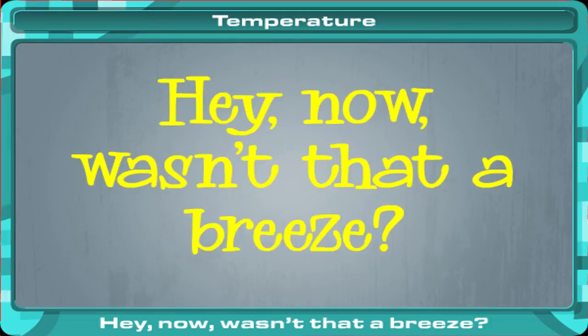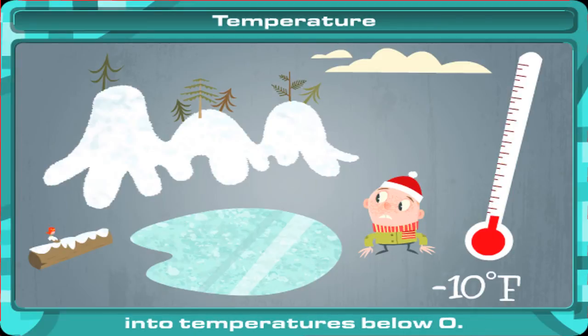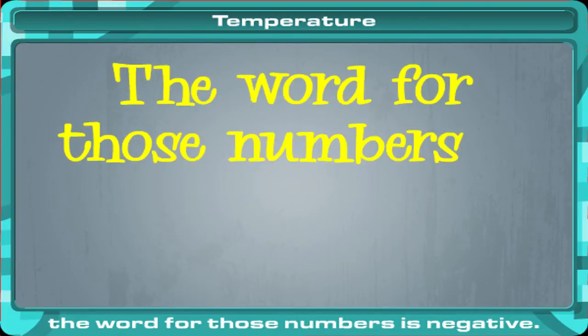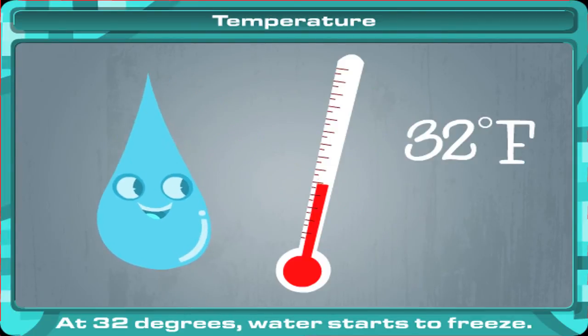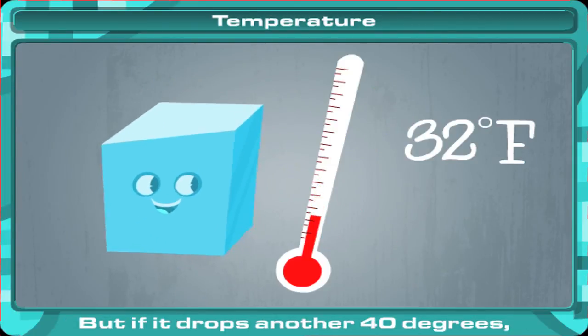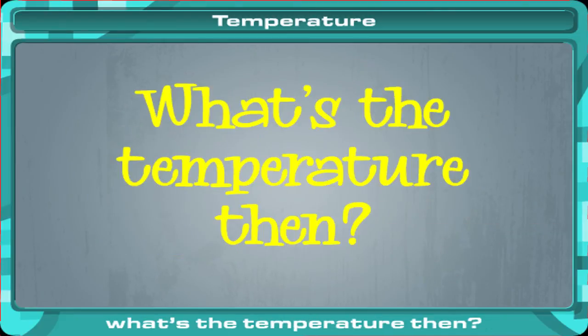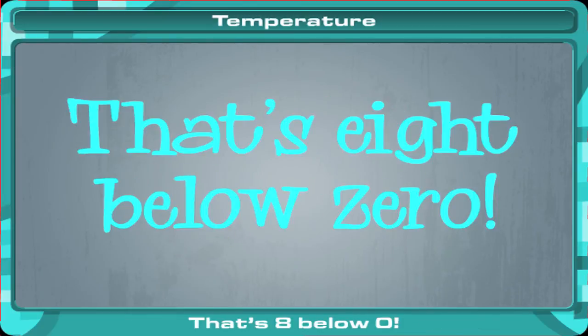Now wasn't that a breeze? It can get so cold it can even go into temperatures below zero. If it goes that low, here's a hint: the word for those numbers is negative. At 32 degrees, water starts to freeze. But if it drops another 40 degrees, what's the temperature then? If your answer was negative 8 degrees, that's 8 below zero.